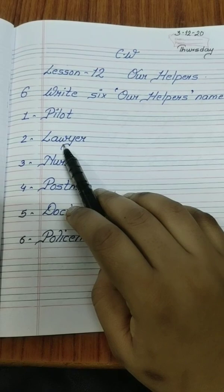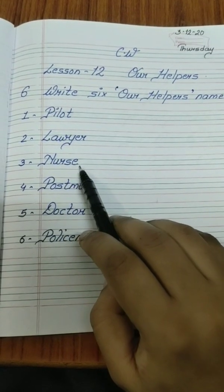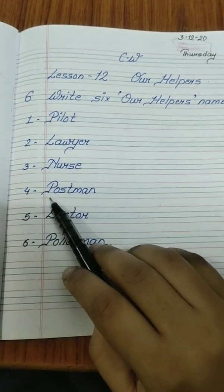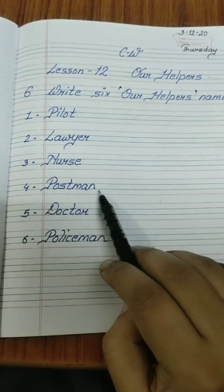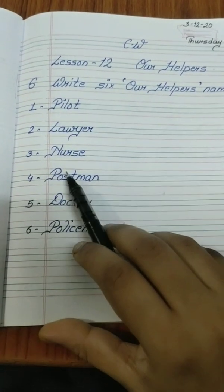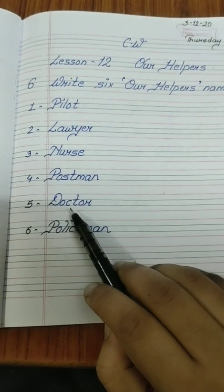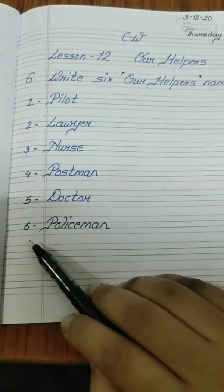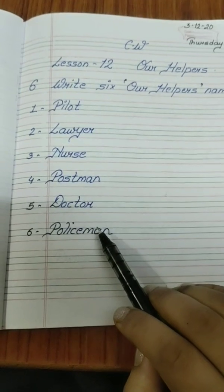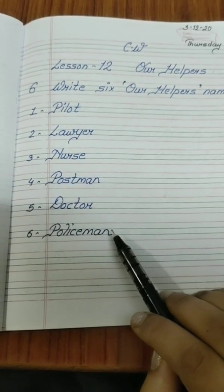Number three — nurse, N-U-R-S-E. Number four — postman, P-O-S-T-M-A-N. Number five — doctor, D-O-C-T-O-R. And last, number six — policeman, P-O-L-I-C-E-M-A-N.